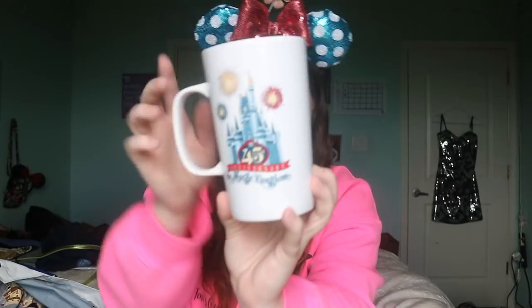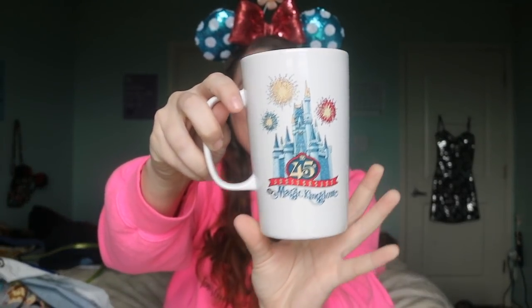This next thing I actually bought at the Character Warehouse. If you don't know about the Character Warehouse, you need to learn about it real quick. There are two locations: one on Vineland Avenue and one on International Drive. It's basically overstock or things Disney is trying to sell off — they mark it down really cheap. I went there and got the Starbucks 45th Anniversary mug. I don't have any 45th merch, which is really sad because I was there during the 45th anniversary. All their mugs there are $5. It's super cute — a classic with the Starbucks logo on the back, Magic Kingdom 45th, the castle, and some fireworks. Adorable. Disney is not cheap, but this was.